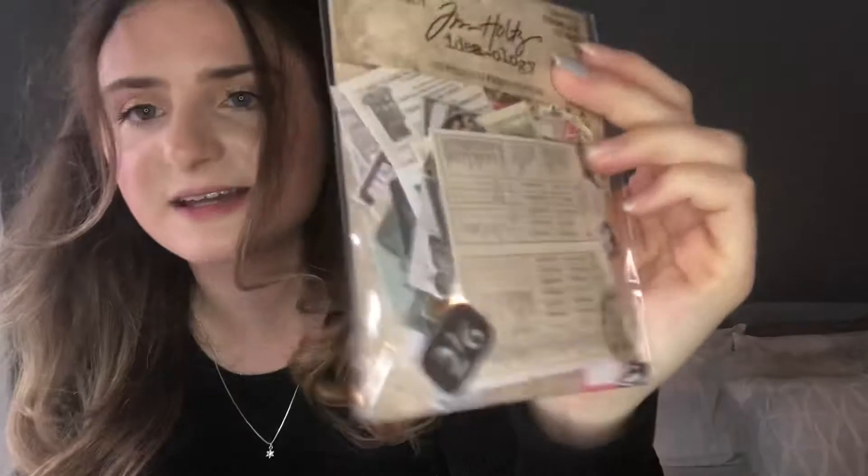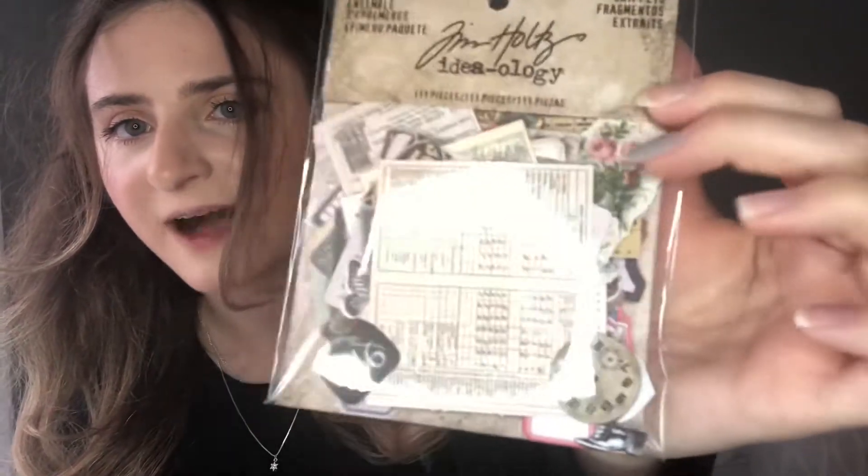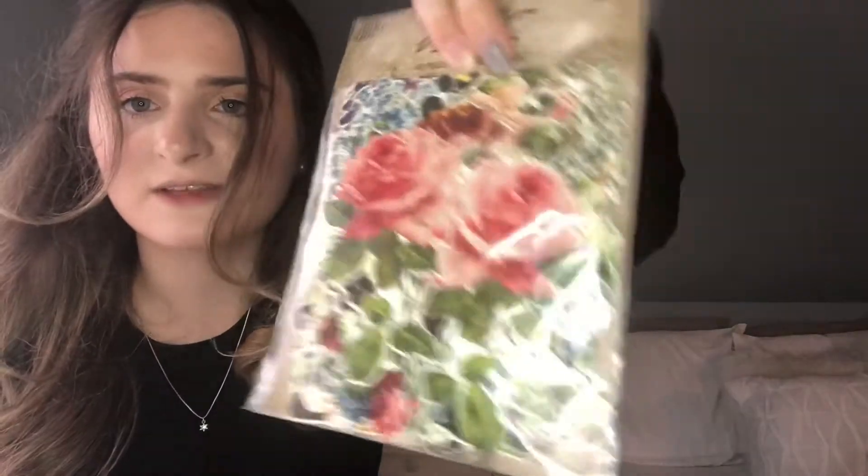Next up we have these little snippets — it's called the Ephemera Pack by Tim Holtz, the Ideology Collection, and it has 111 pieces. It's just vintage-looking stuff like clocks, some flowers, and what looks like a report card and a map in the back. There's also one by the same company that's all botanical stuff — plants, flowers, everything along that line. I wish they had a picture on the back showing everything, but they don't.